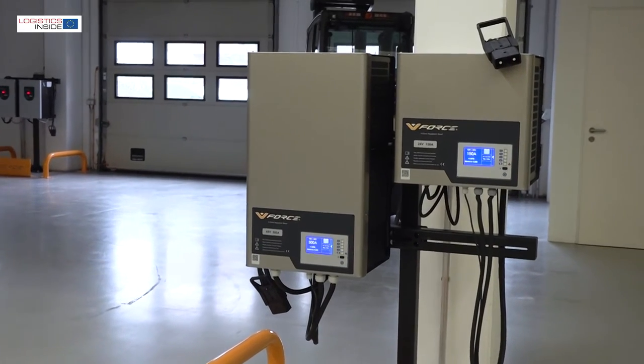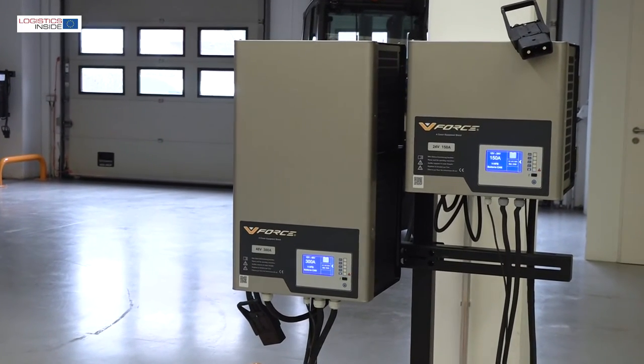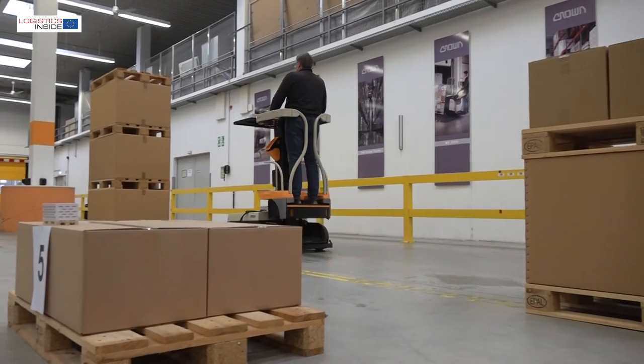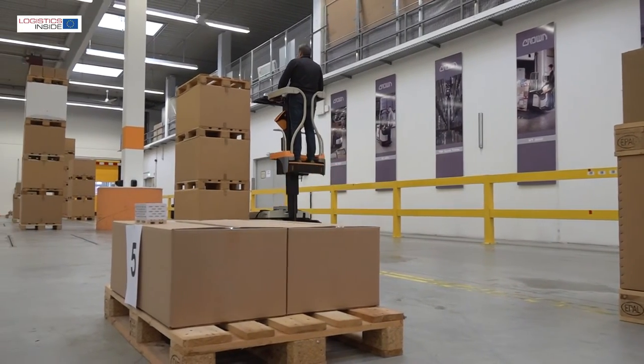With the stronger external chargers, charging is much faster. With two lithium-ion batteries on board, even the heaviest day work can be done without intermediate charging.